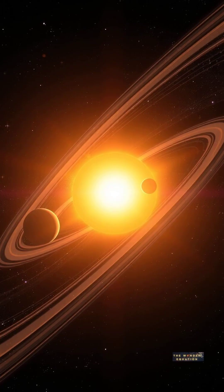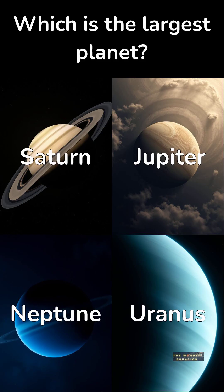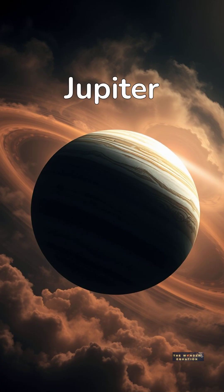What is the largest planet in our solar system? Is it A, Saturn, B, Jupiter, C, Neptune, or D, Uranus? The answer is Jupiter! It's so massive that all the other planets could fit inside it.